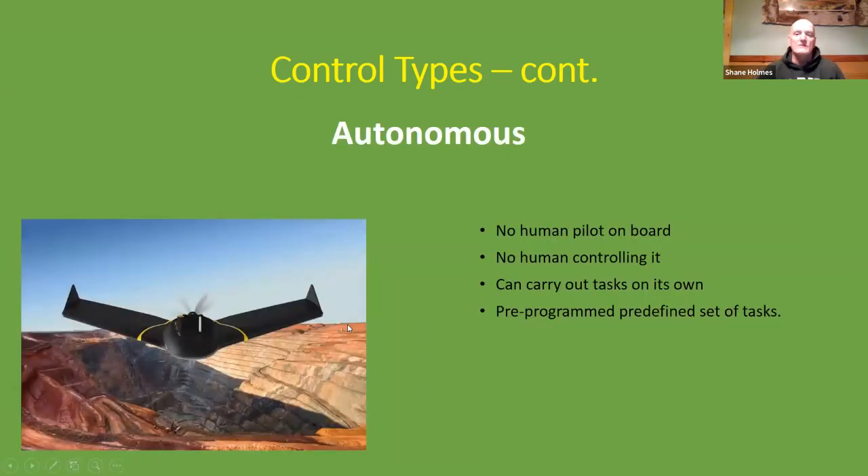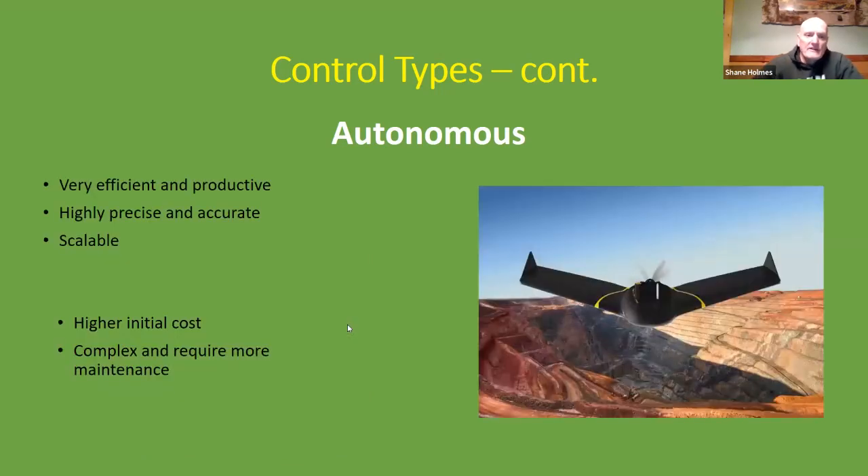In an autonomous drone, there is no human pilot on board and no human controlling it — it can carry out tasks on its own, being pre-programmed with a predefined set of tasks. Autonomous drones are highly efficient, productive, precise, accurate, and scalable. Unfortunately, they come with a higher initial cost and are very complex, requiring much more maintenance, which is time-consuming and costly.